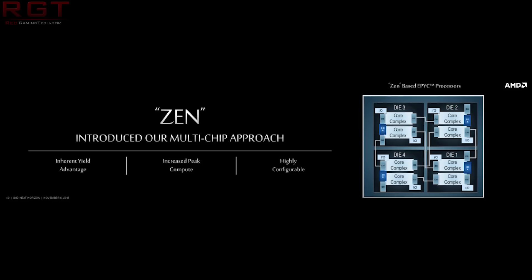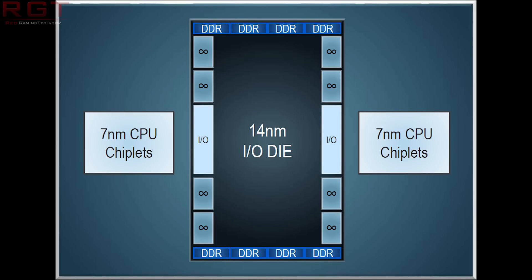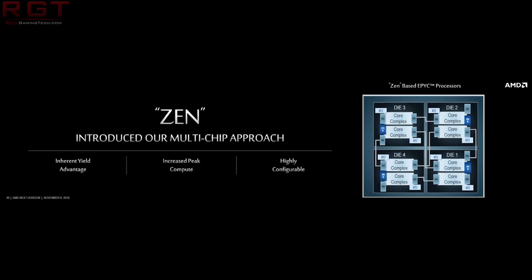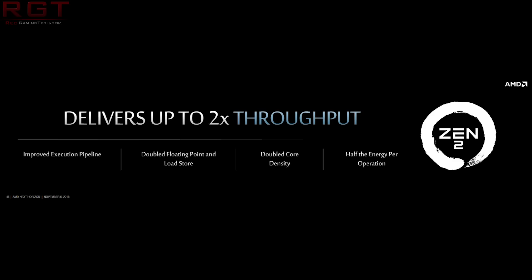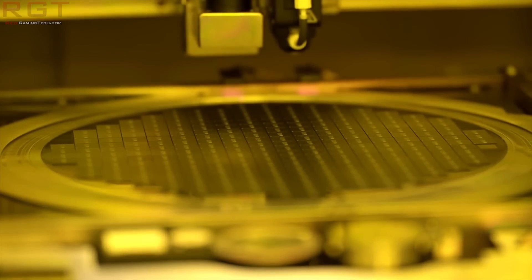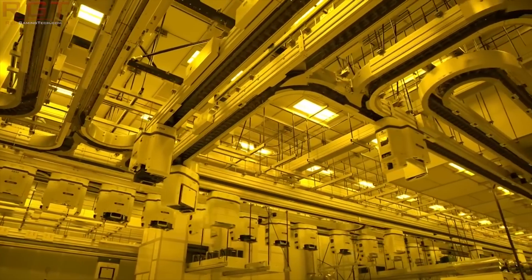Let's take the 30% figure for a moment — that's really impressive, and they've done that through multiple different avenues. The first thing they've done is improve the execution pipeline. They've doubled the floating-point performance to 256-bit. The rumors are also that the data paths have actually been improved throughout the entire processor — something they've done for the Infinity Fabric as well, which makes sense because otherwise how do you feed the 256-bit floating-point versus the 128-bit. They've also doubled the core density, improved branch prediction, improved instruction prefetching, re-optimized the instruction cache, increased the op cache, and increased dispatch and retirement bandwidth, really pushing throughput.